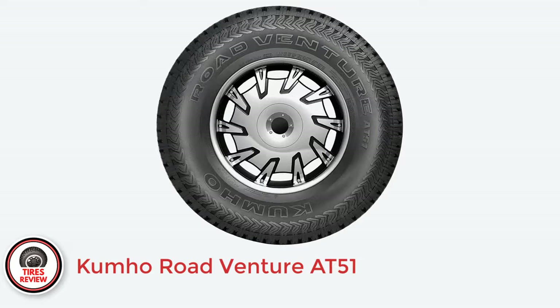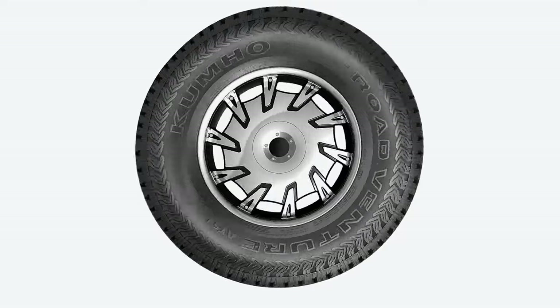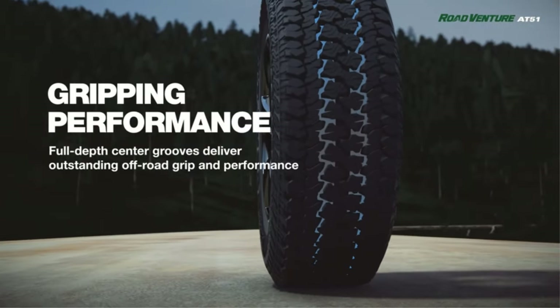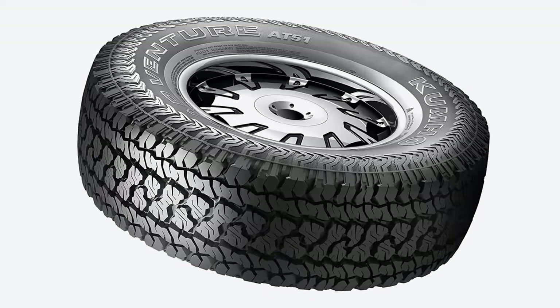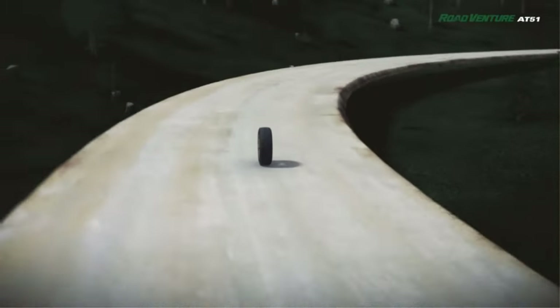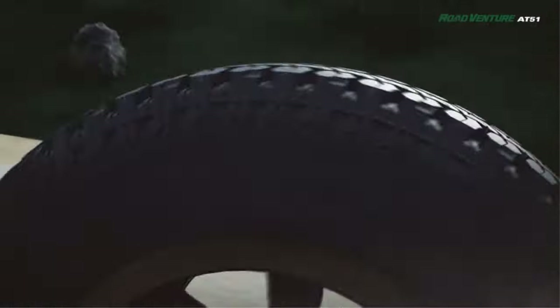Number 5: Kumho Road Venture AT51 — Best aggressive all-terrain tires for highway. Kumho's all-terrain offering is an excellent option for those that want the best possible off-road traction but don't want to sacrifice highway driving too much. Notably, despite its aggressive appearance, the AT51 is very quiet on the highway and also comfortable over bumps. The dry traction is there too, and the handling is very balanced. Still, the AT51 isn't the best option for rainy conditions, as it lags behind the competition in overall traction. It's not bad, though — it's just that the competition has made significant advancements in recent years. One big asterisk: Kumho doesn't offer a treadwear warranty on LT-Metric sizes, which is a shame.